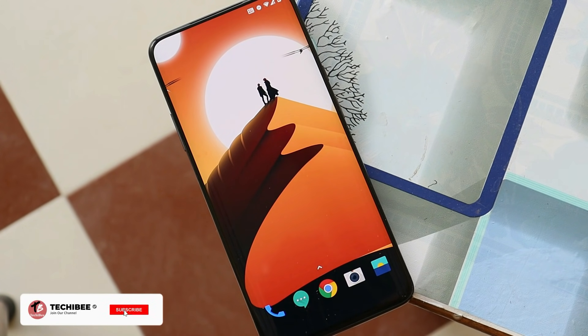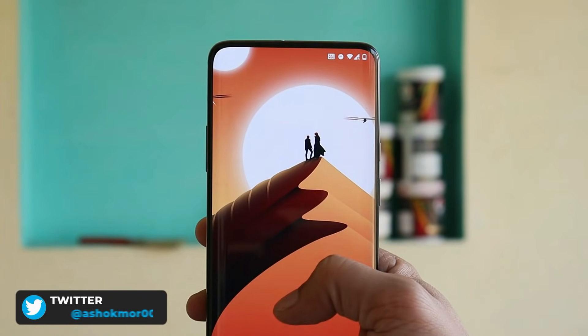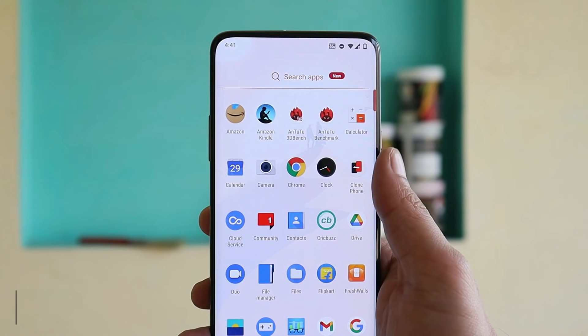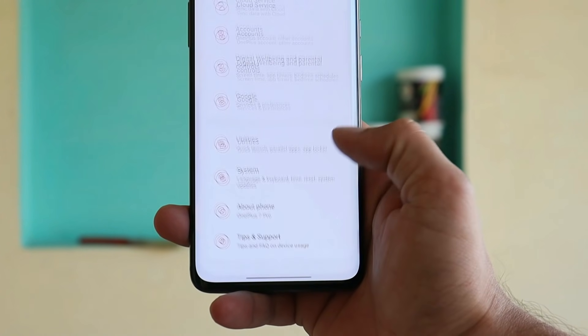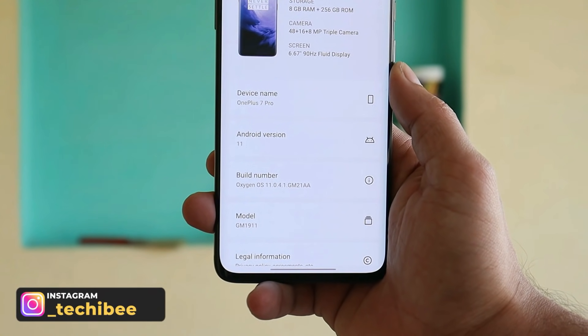What's up guys, welcome back to yet another video. After almost two months, OnePlus have started rolling out a new update for the OnePlus 7 series. The last update was rolled out on September 30th for OnePlus 7 series, and now today we have a new update rolling out which is again based on OxygenOS 11.